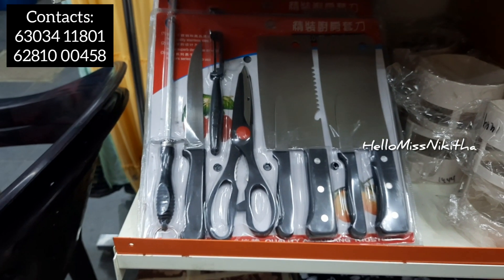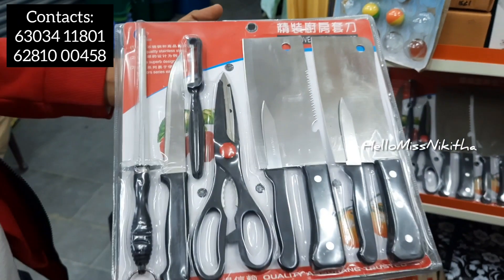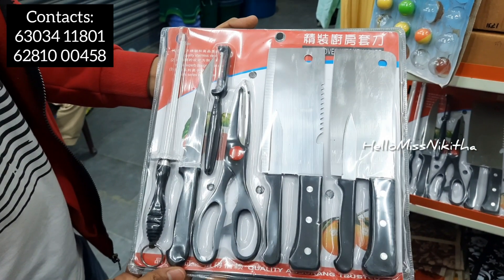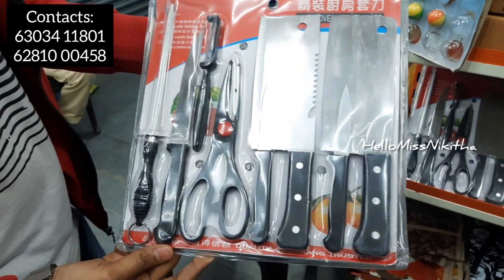Next we have a MasterChef combo set. It includes a knife, a peeler, a small knife, and a meat cutter. The price of this combo package is 349 rupees.